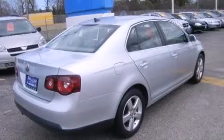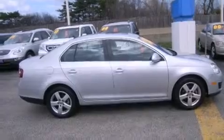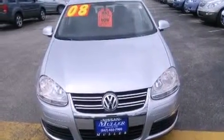Features include a sunroof, heated seats, traction control and stability control systems, side curtain airbags, air conditioning, cruise control, full-power accessories, a rear window defroster, variable valve timing, and this vehicle has less than 29,000 miles.